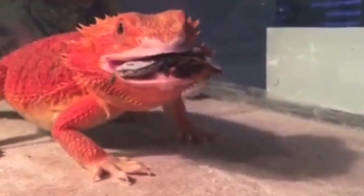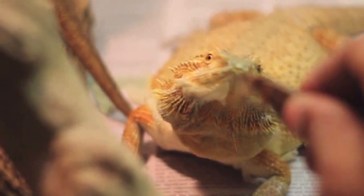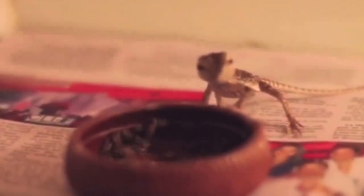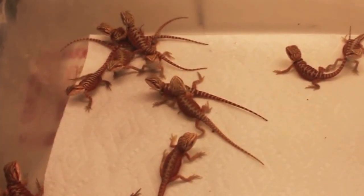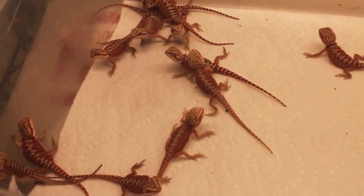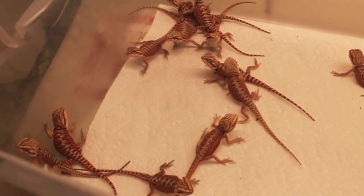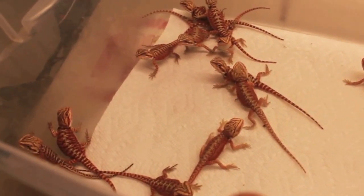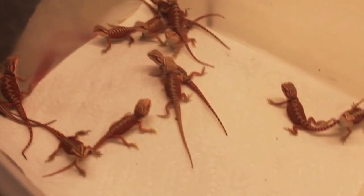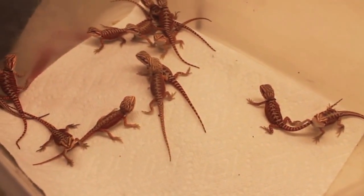What's going on guys, welcome to part four of the baby updates. As you can see, these babies are doing great. They're looking good right now - about a week old, a week and a couple of days old. Some of them are like a week and three days old, something like that.